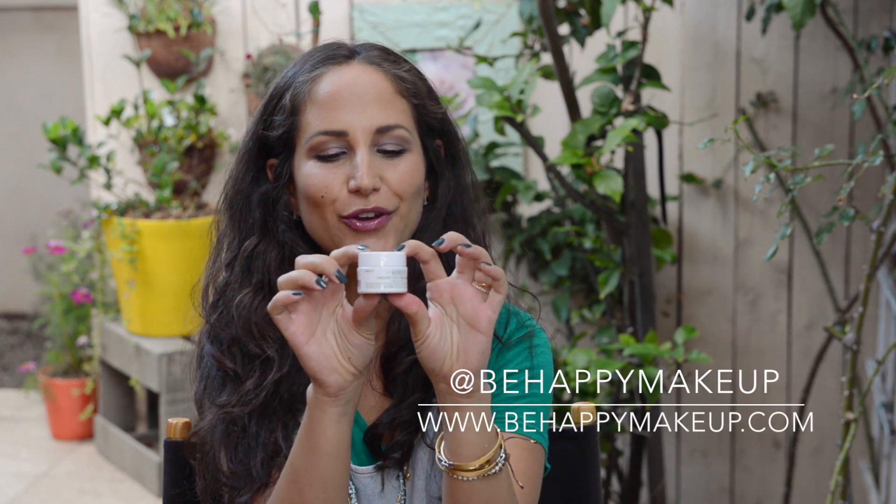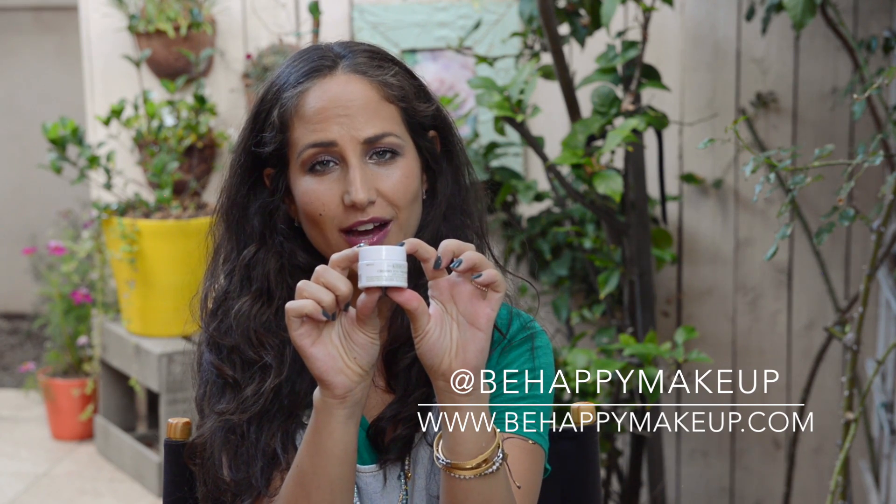Another product from Kiehl's is the Creamy Eye Treatment with Avocado. My husband and I are completely obsessed with it. At nighttime it just glides under the eye, and you wake up in the morning and your under-eye area seems a lot smoother and hydrated — it plumps out fine lines and just feels really good. I liked it so much I used it during the day a few times, and it was fine under makeup.